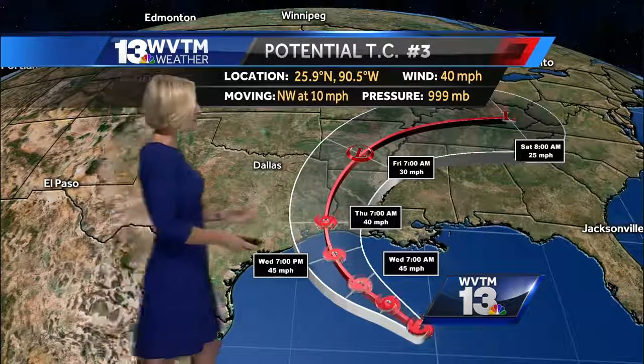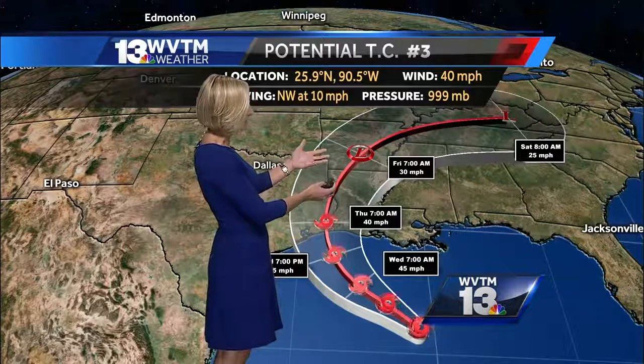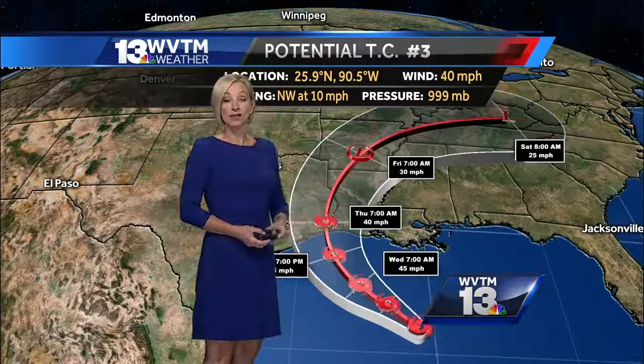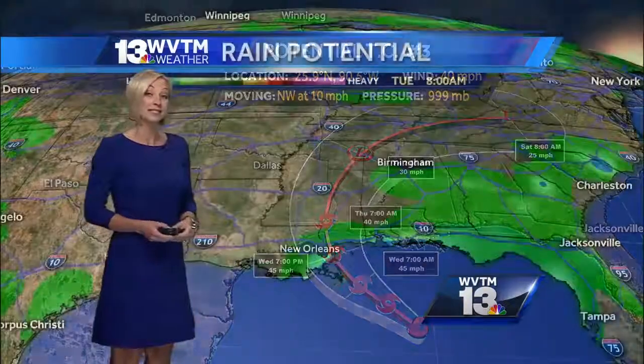The track hasn't changed very much. You can see it takes it into Louisiana and Texas and then continues to pull it up into Kentucky and Tennessee as we head into Saturday. We're on the wet side of the storm, and so what that means for us is that we are going to see a good amount of rain from this.